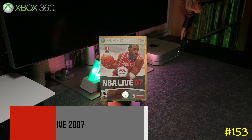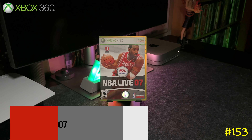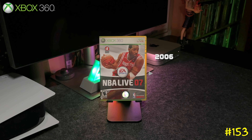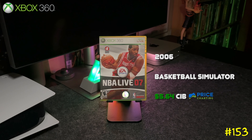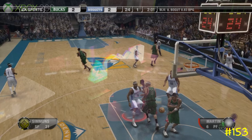Next we got NBA Live 2007 by EA Sports. I remember when these games were coming out competing with the 2K games — they were getting their asses kicked. But back in the day, the NBA Live games were actually the better ones.